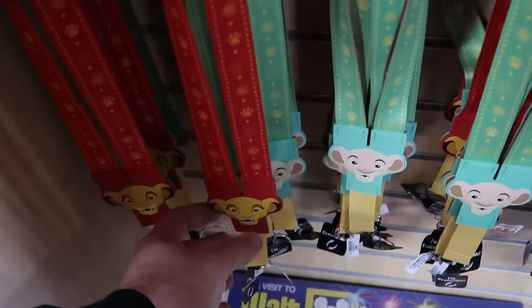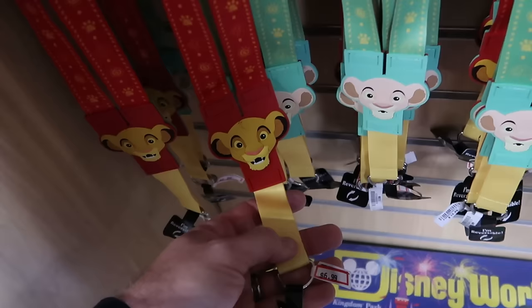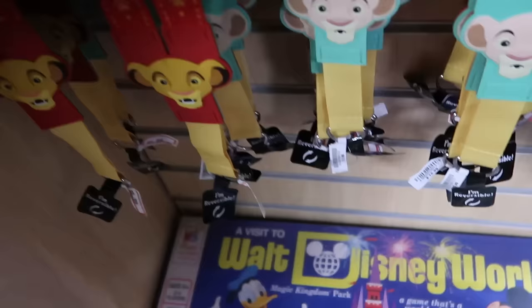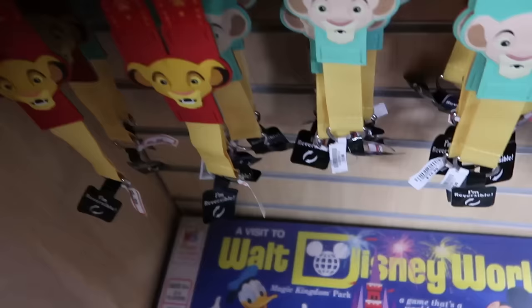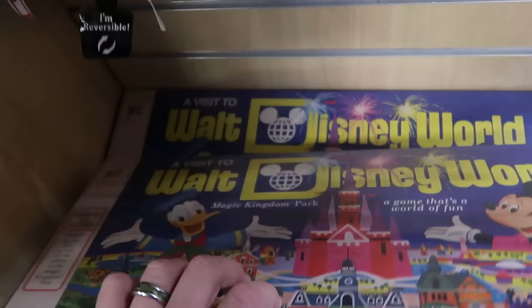There's an awesome double-sided, reversible lanyard from The Lion King with Simba on one side and Nala on the other — $6.99, down from $16. Each side has a different graphic. Underneath is a retro Walt Disney World board game — 'A Visit to Walt Disney World Magic Kingdom Park' with Donald and Mickey on the front — $20, down from $40.